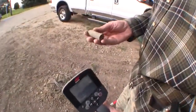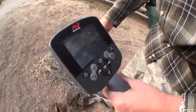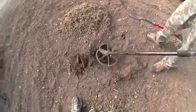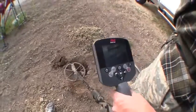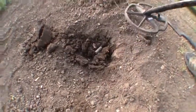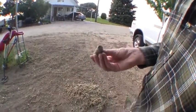Just dug up this old brass lipstick holder — it says Max Factor Hollywood, USA. Nice cool high tone. Notice the change of pitch and numbers when it lays down flat like it should, but it's the high tone that gives it away — tells you it's a good non-ferrous target. Kind of a cool old artifact.